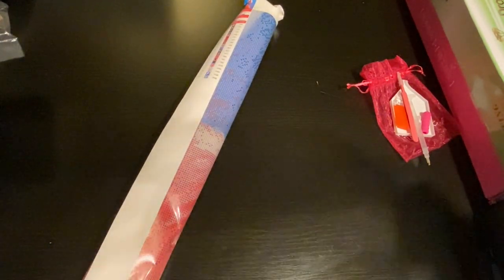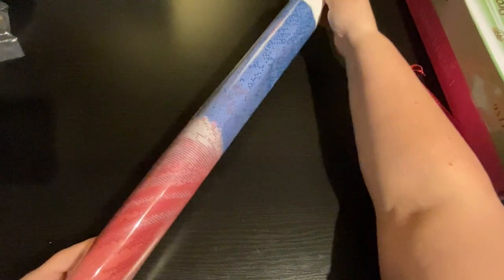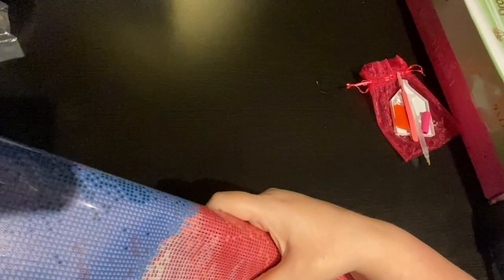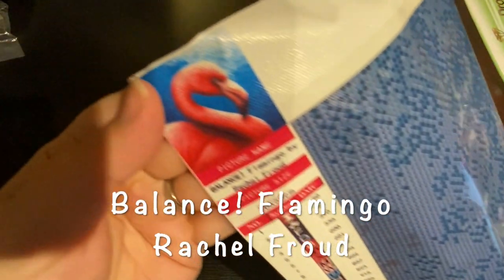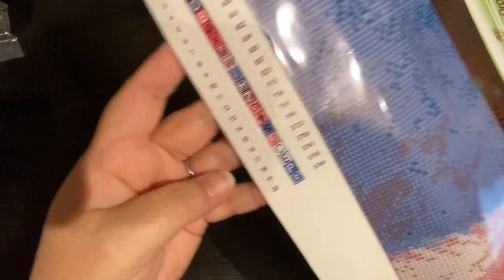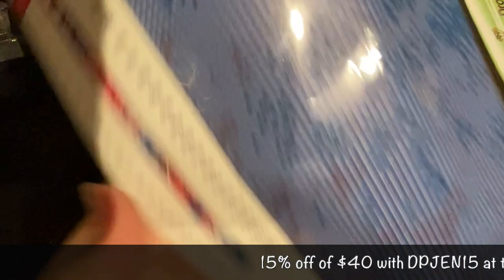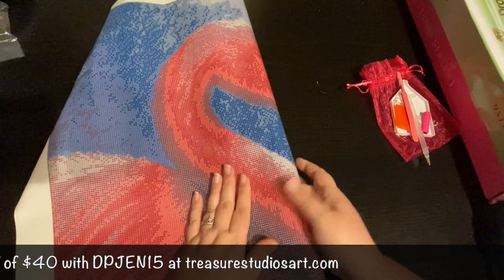Let's see what we got here. You guys ready? It's a 50 by 50, it's called Balance, and it's the flamingo. How fun is that? It's got 20 colors. Look how clear that is. I know I don't do flamingos, but it just seemed so fun.